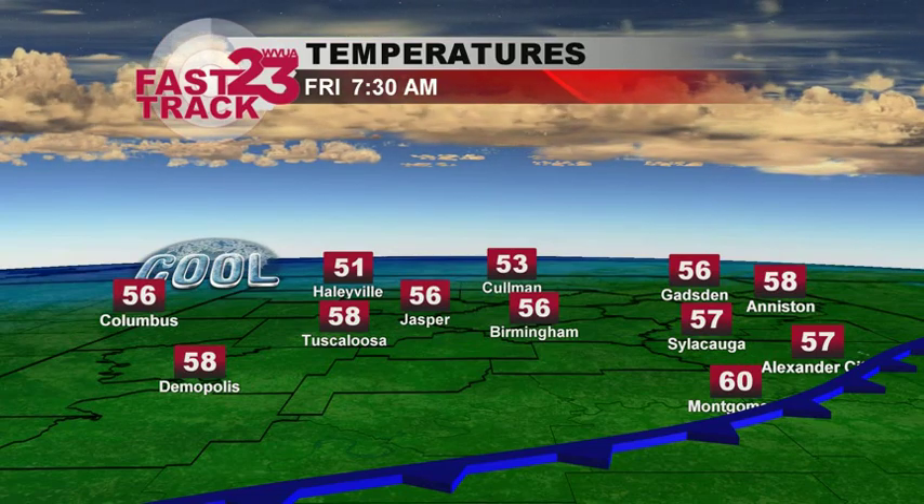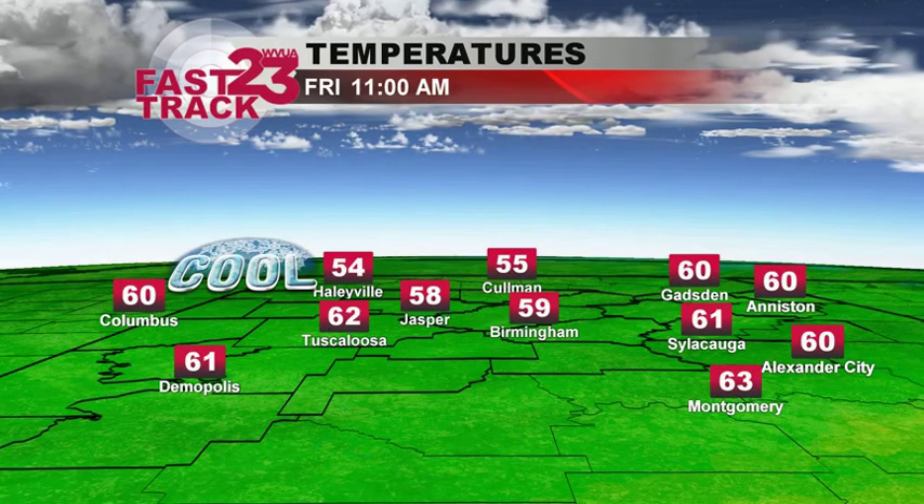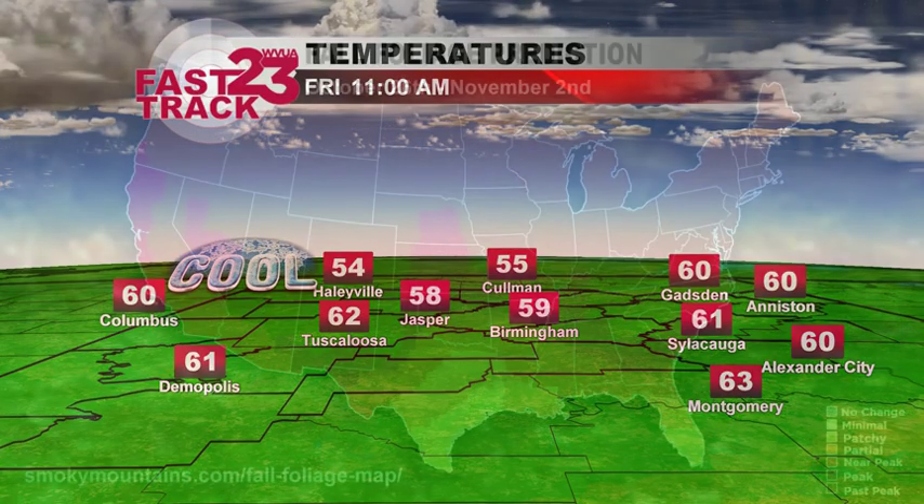Waking up tomorrow morning will be in those lower 50s for a lot of us, but quickly rebounding from that into the 60s. Not getting up any warmer though throughout your Friday, so definitely plan accordingly for that.